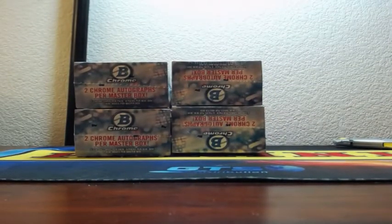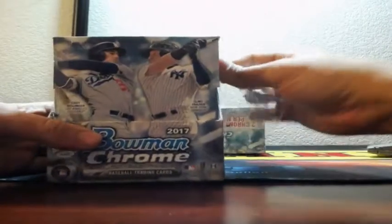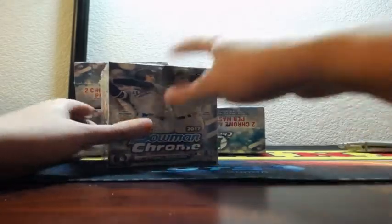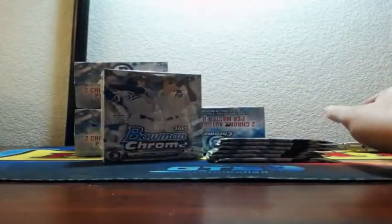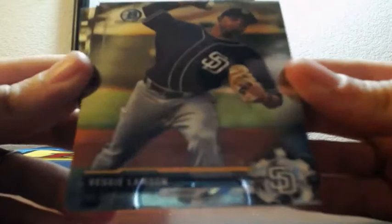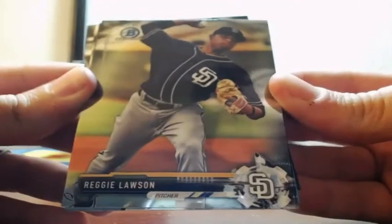All right, guys. Good luck to everyone involved in Bowman Chrome 2017 baseball. Phoenix Fresh Case will be next — starting a fresh case of Phoenix next. Ending now is the brand new High Tech, which they have definitely fixed. You get two or three autos in every box. I hit Correa, Jim Tomei, Carlos Carrasco, Roberto Alomar — some really nice autos. You also get 40 cards per box, so they've definitely made that a much better product. I know a lot of people have a sour taste in their mouth from the last couple of years, but it seems like they've fixed it, and that's probably why it's so allocated.